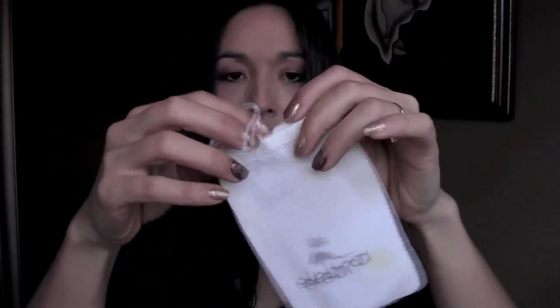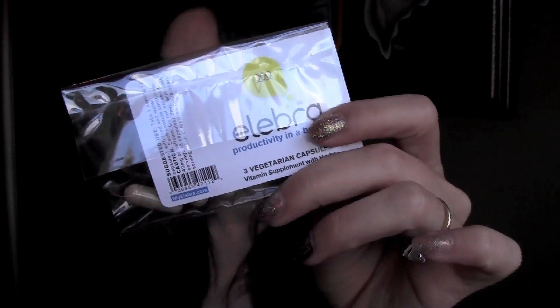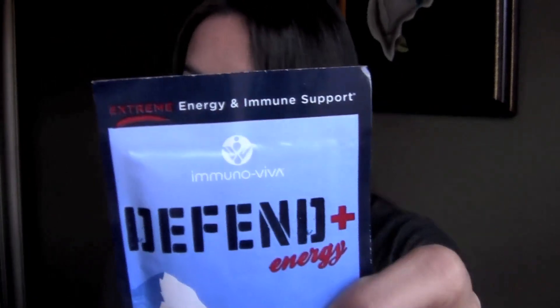And then there's this little pull-tie bag, and it says Elibra on it. Inside is productivity in a bottle — three vegetarian capsules. There are two packets in here with three caps in each one. Eat it with food and water. It has 40 milligrams of caffeine. On the card it says: supports brain function, B-complex vitamins, maintain energy and antioxidants, help neutralize free radicals. Elibra truly is energy for your brain. This is $29.95 for a 30 count bottle.